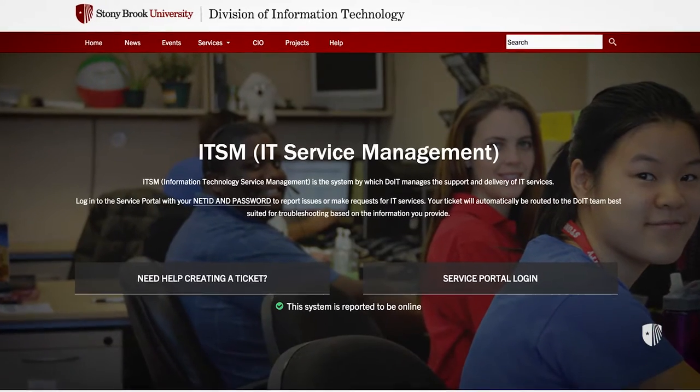We're here to tell you about all the great services that DoIT has to offer, where you can go to find them, and where you can go to get help when you need it.